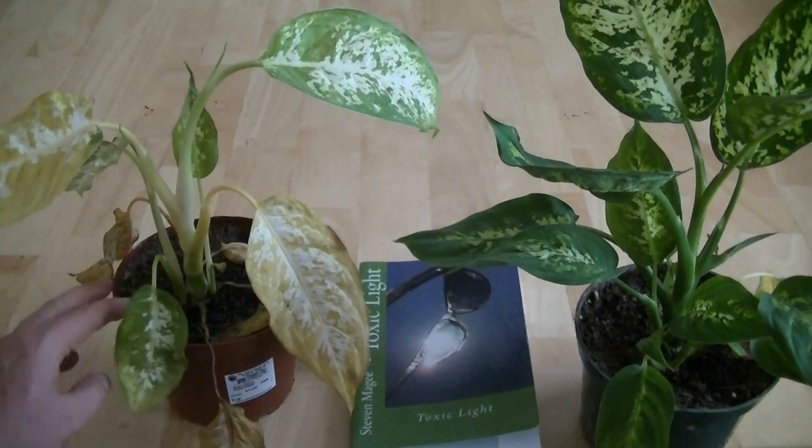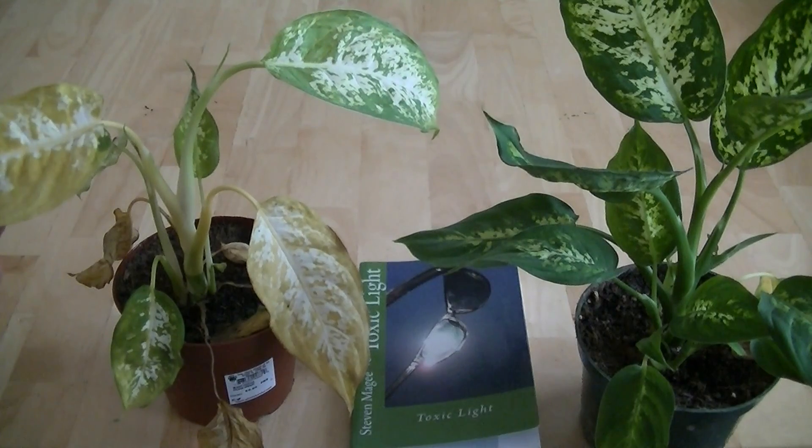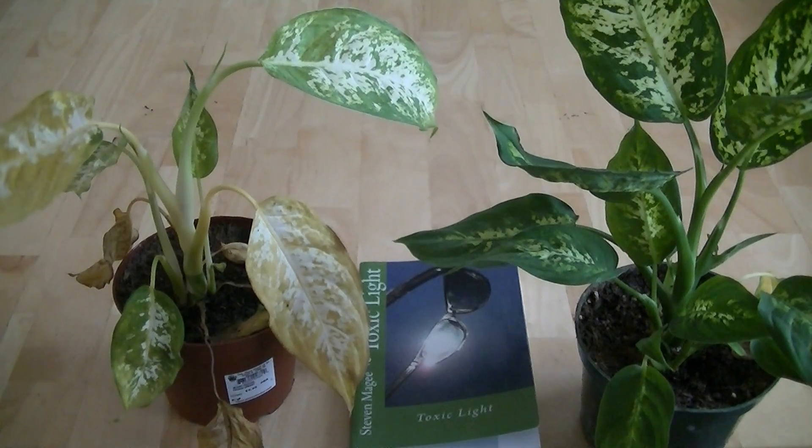So the plant is very clearly showing stresses. We're going to put it back into the closet and continue to light deprive it, and we're going to see what the full progression of light deprivation is on the dieffenbachia. As soon as I know that I will do another video. That's the progress so far. I hope you enjoyed the presentation and I wish you the very best of health. Thank you.